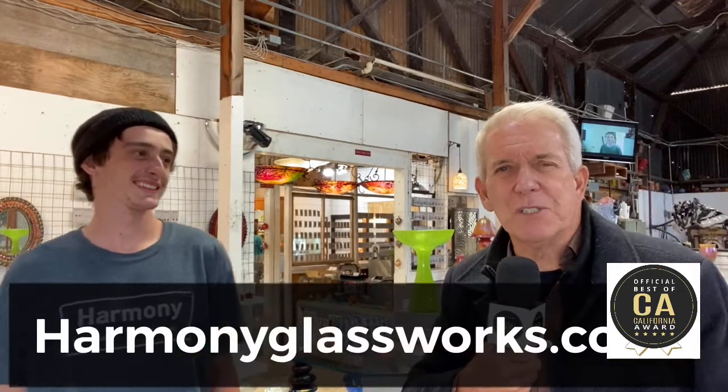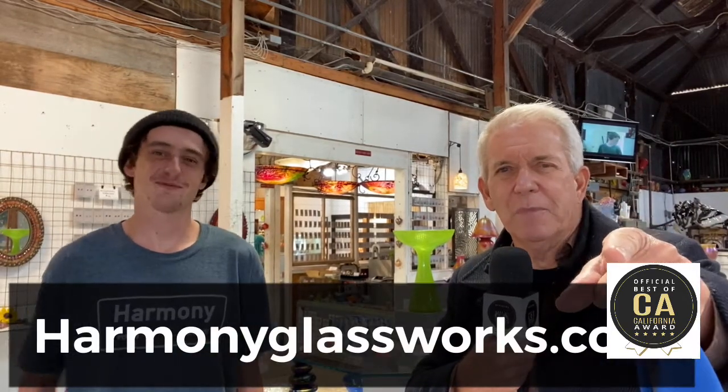Beautiful little town. We're going to explain more to you about Harmony. I thank Devin Babcock and the folks here at Harmony Glassworks. We're going to show you some more of their work, and their website so you can buy — they do sell things online, and you can always call or email them too. Support local business, particularly business here in Harmony. Pat Patterson, Best of California — talk to you soon.